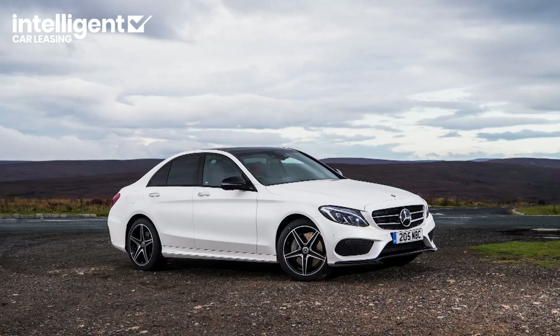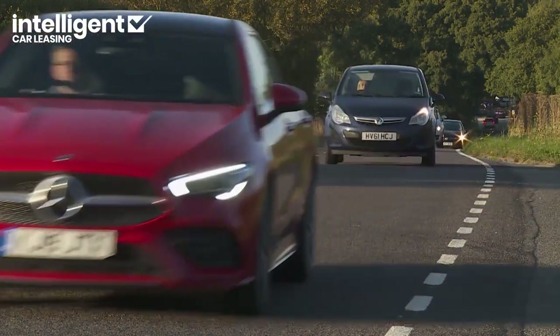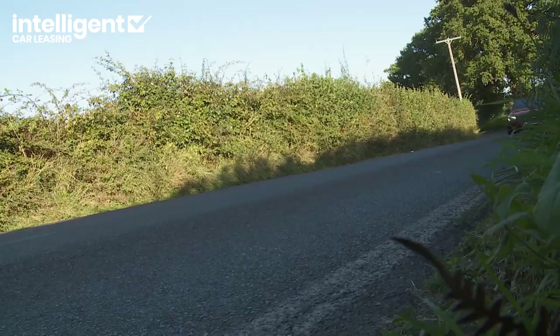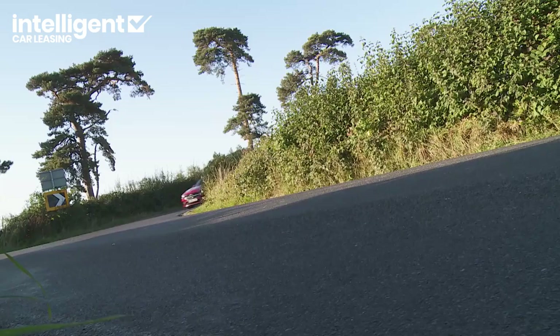Mercedes markets this car as a sporty alternative to its more conventional C-class saloon. The CLA's sporty styling leads you to expect that, but a front- rather than rear-driven chassis and the lack of optional V6 power makes it a tad surprising. Sportiness is something Stuttgart has clearly decided all its modern compact models must have, especially this one, which gets its own handling tweaks and damping design — a so-called lowered comfort package. The fundamental suspension layout is the same as higher-end versions of the A-class, a multi-link setup featuring at the rear.